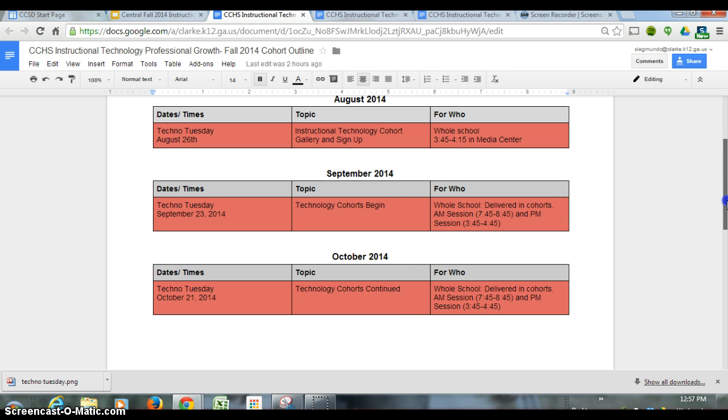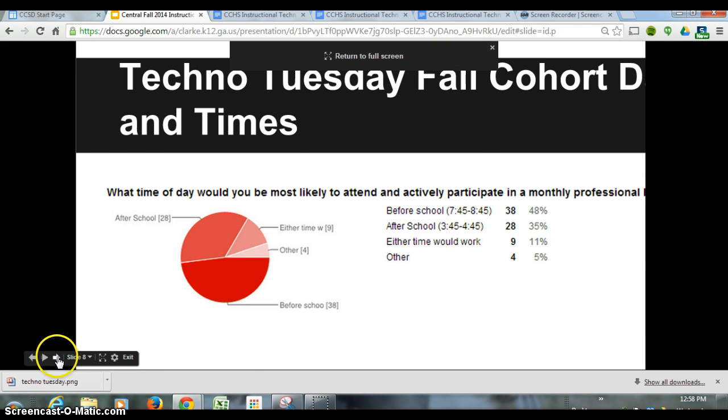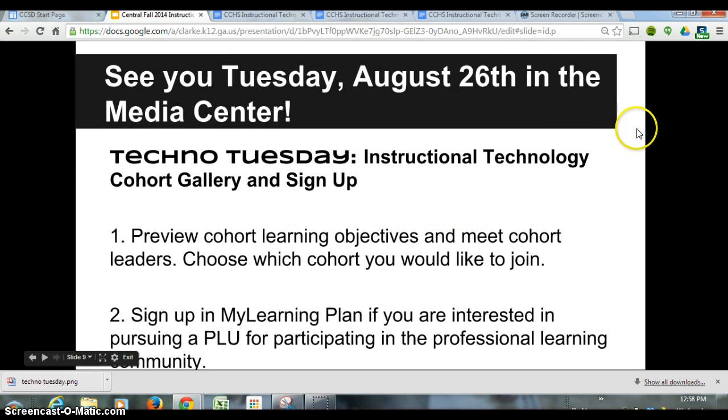In October you'll continue with your cohort, in November continue with your cohort, and finally in December we will showcase some of the best products that you all built in your individual cohorts. Next Tuesday is when we're kicking it off — it'll be fun and you should definitely come. It's August 26th in the Media Center. You'll preview the cohort learning objectives and meet the cohort leaders, choose which one you want to join, and have the opportunity to sign up in My Learning Plan if you're interested in getting a PLU for participating in the PLC.